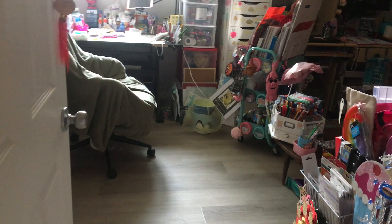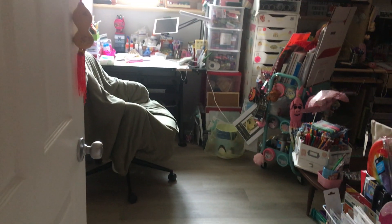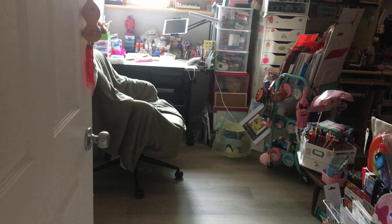Hi guys, welcome back to my channel. I hope you guys are all doing well. So today I am finally going to do a craft room tour.